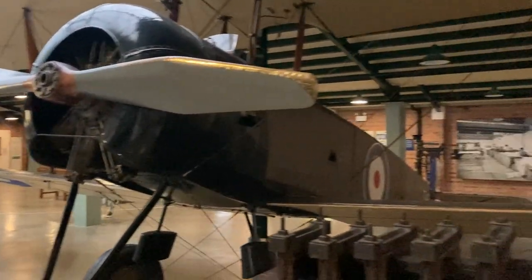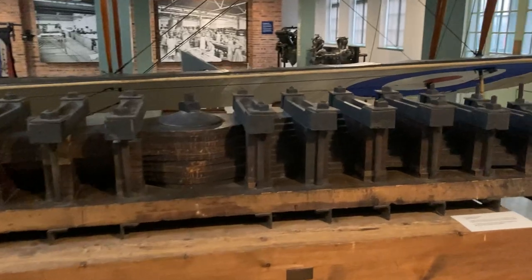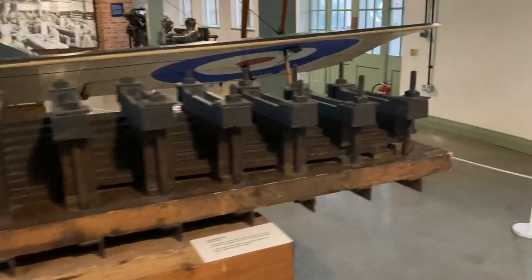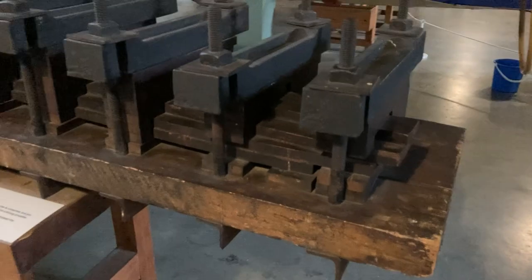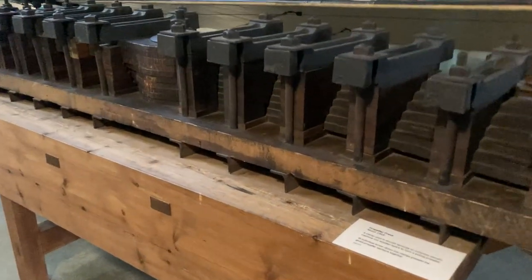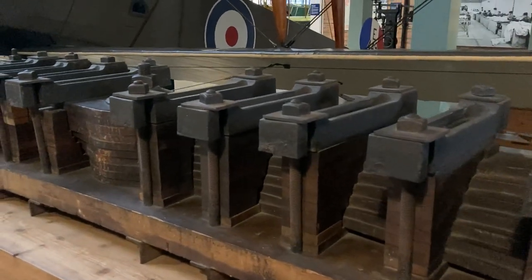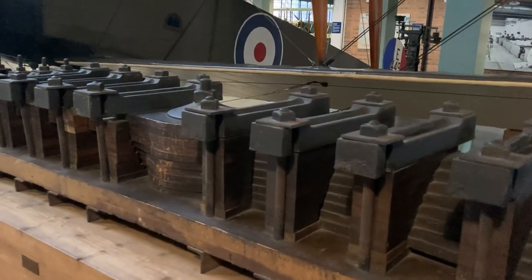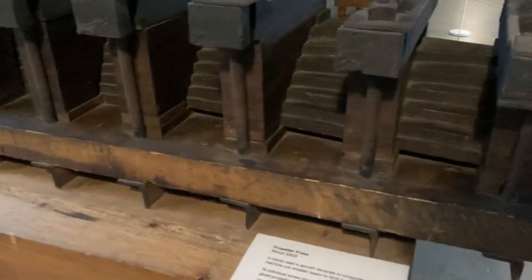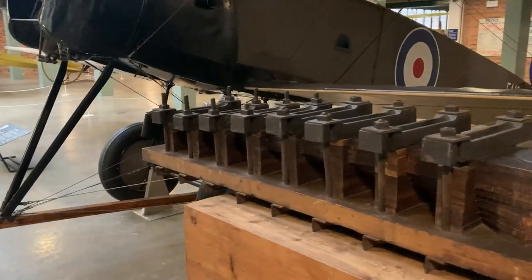We moved to a different building and there we saw a very uncommon thing — it's a propeller press. The wood is layered and it's glued together. I'm impressed.